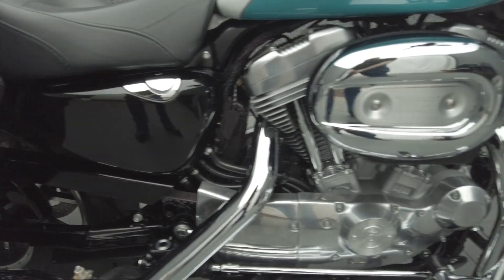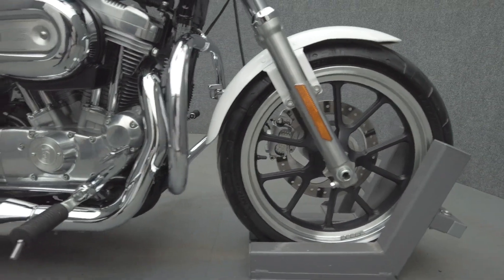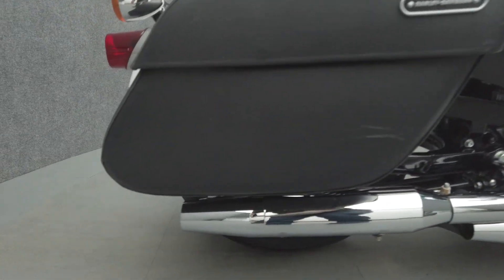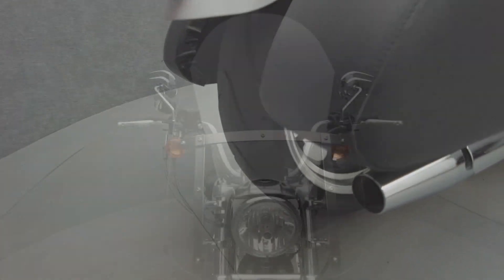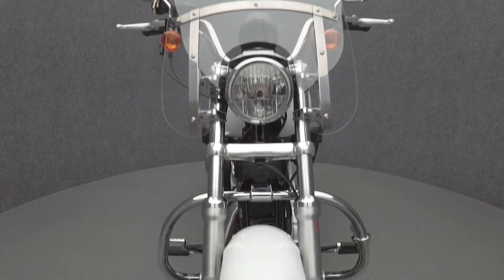The Sportster SuperLow appeals to a wide range of riders with a lower seat height, making it more maneuverable than larger models. Powered by an 883cc V-twin motor, the Sportster puts out 68 horsepower and 53 foot-pounds of low-end torque through a 5-speed transmission. It weighs in at 579 pounds and has a 27.8-inch seat height.